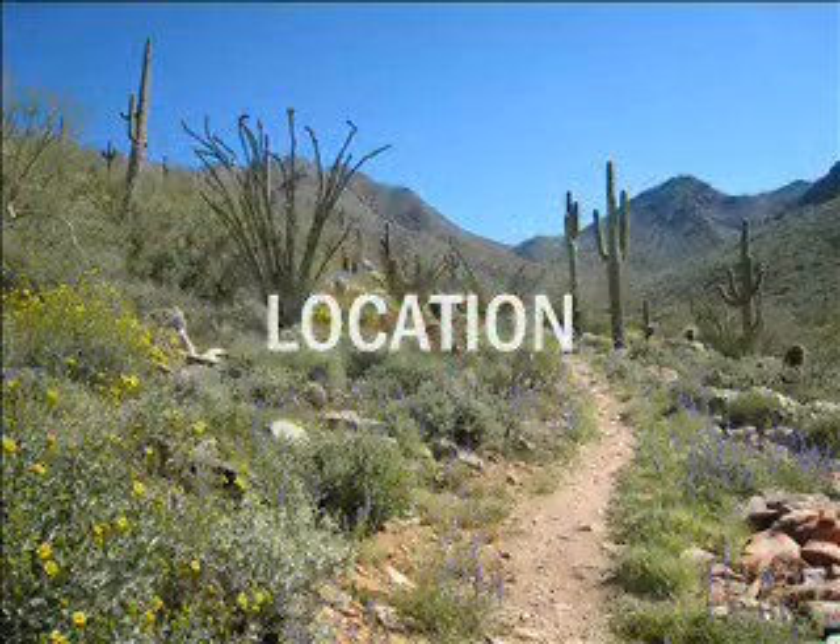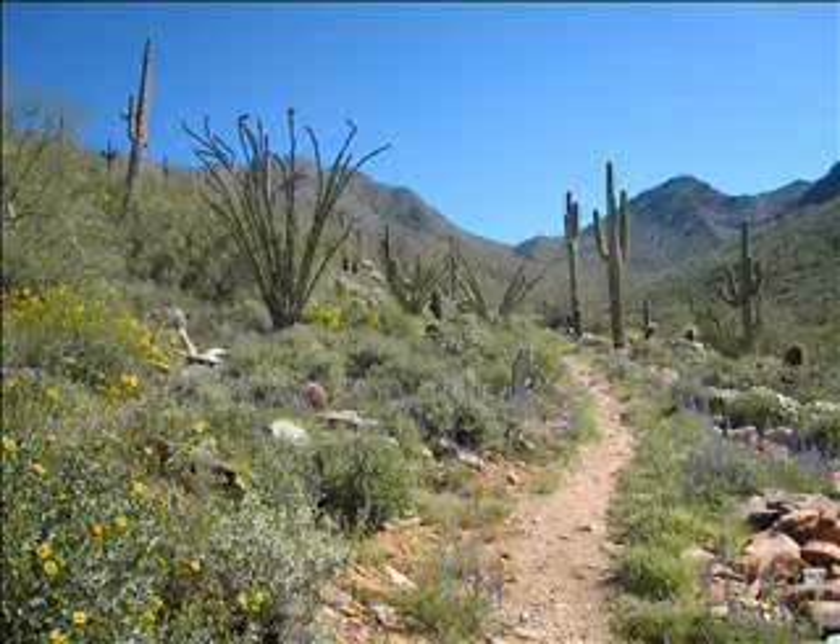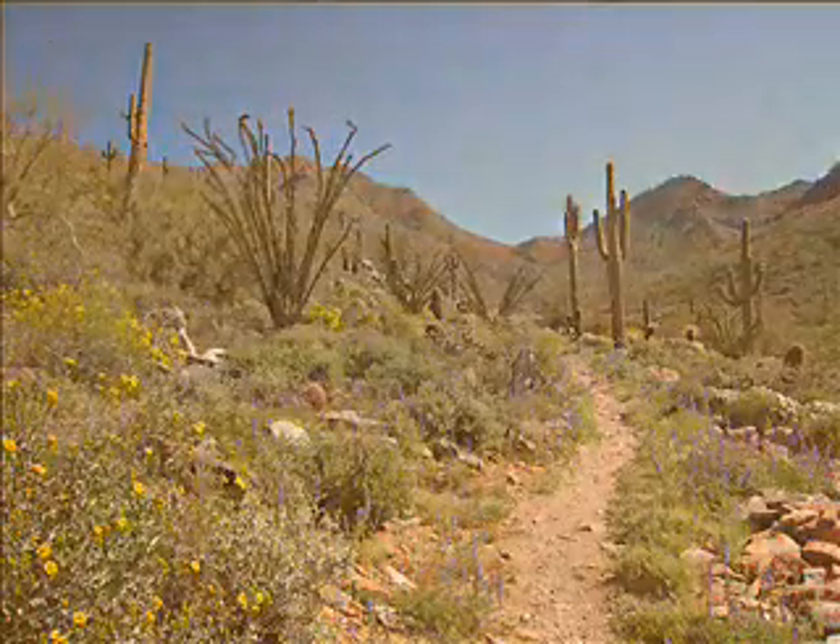The Sonoran Desert is located in North America and covers parts of Arizona, parts of California in the United States, and the northwest Mexican states of Sonora, Baja California, and Baja California Sur. The Sonoran Desert's location is at latitude 25 degrees to 33 degrees north and longitude 105 degrees to 118 degrees west.